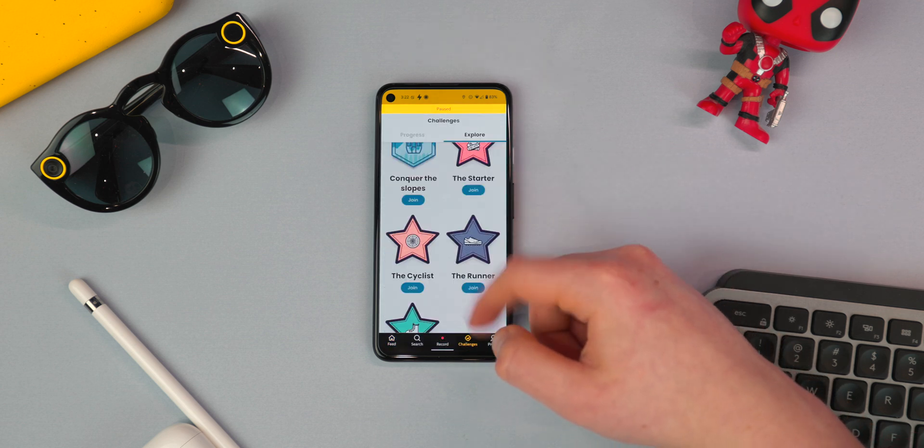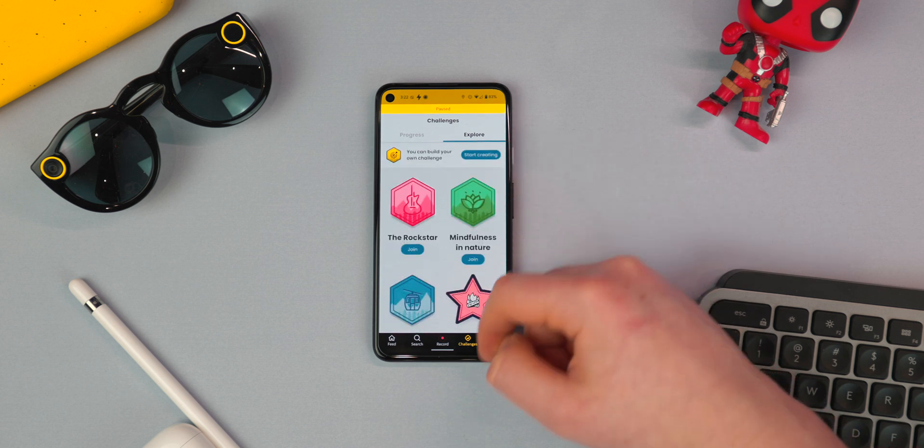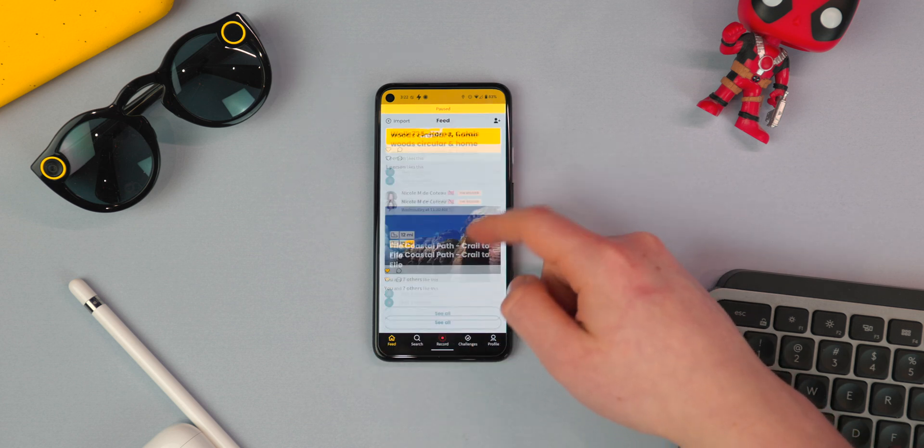You can also earn medals and rewards for the activities you've done, and you can add friends and keep up to date on all their various activities.